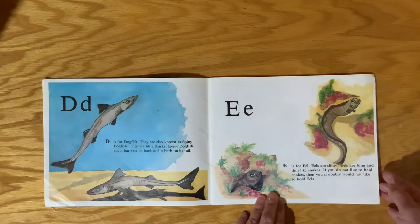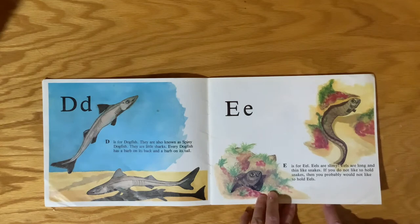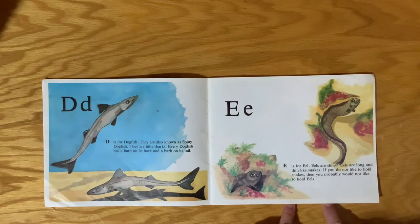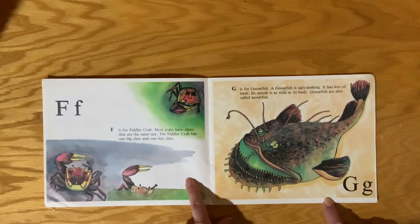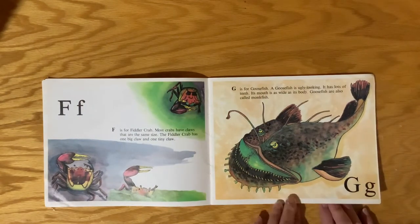E is for Eel. Eels are slimy. Eels are long and thin like snakes. If you don't like to hold snakes, you probably wouldn't like to hold an eel. F is for Fiddler Crab. Most crabs have claws that are the same size. Fiddler Crabs have one big claw and one tiny claw.